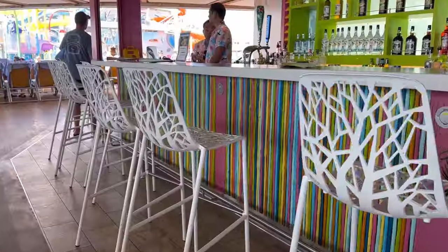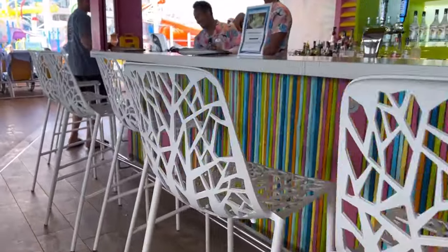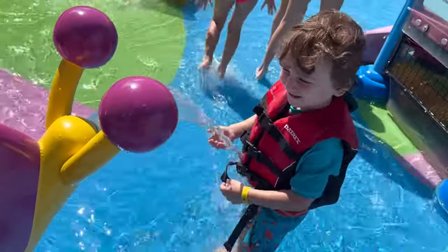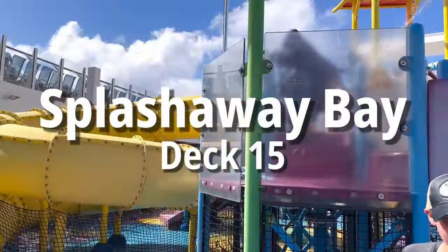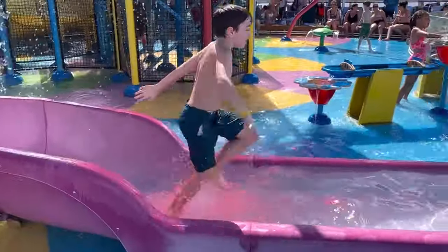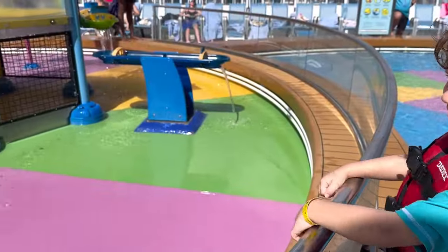But if you don't want to get your hair wet, or maybe you just want to get a drink at the Lyman Coconut and supervise your kids while they have a blast, head to Splash Away Bay — Royal's signature splash pad with slides, water blasters, and separate areas for the bigger kids and the toddlers.